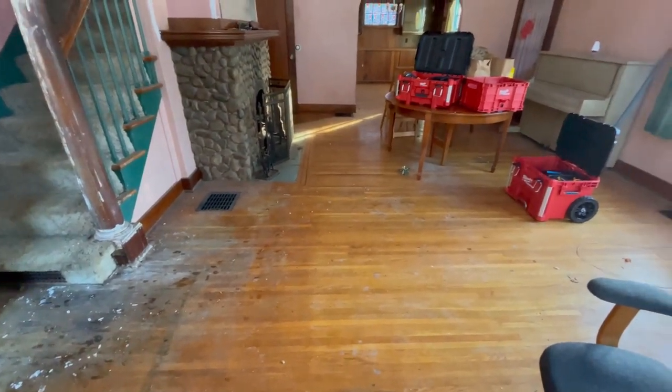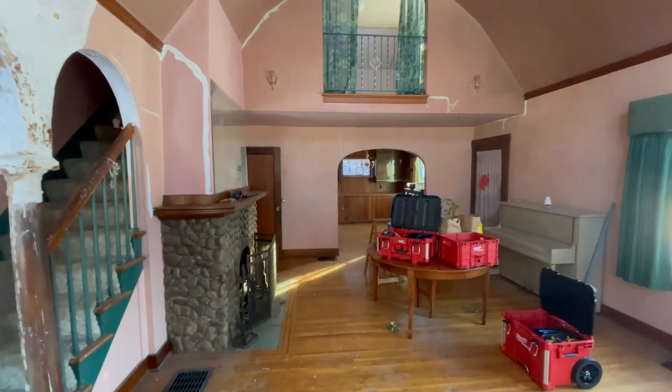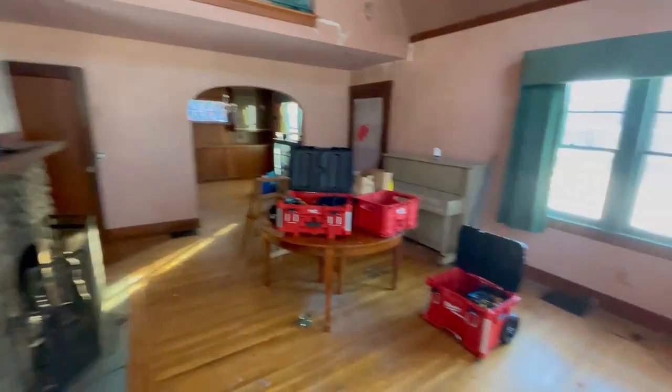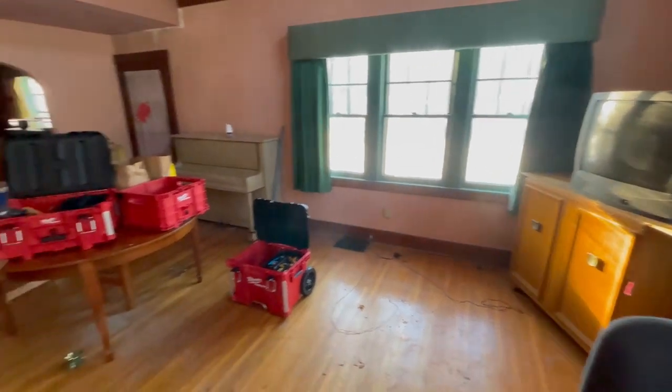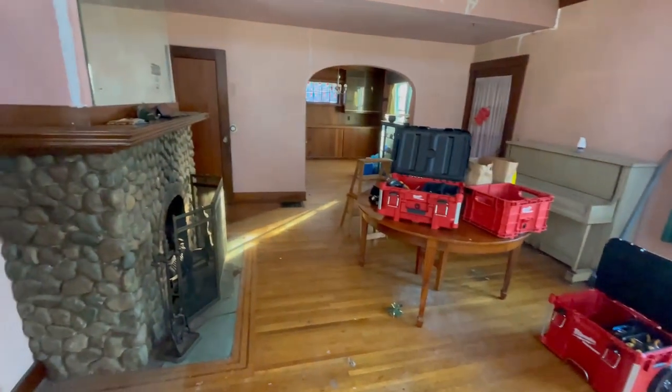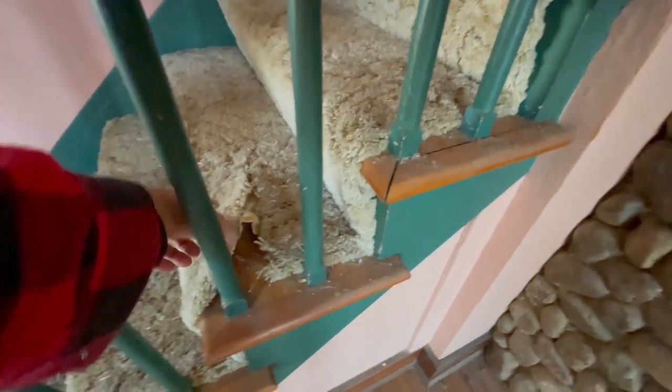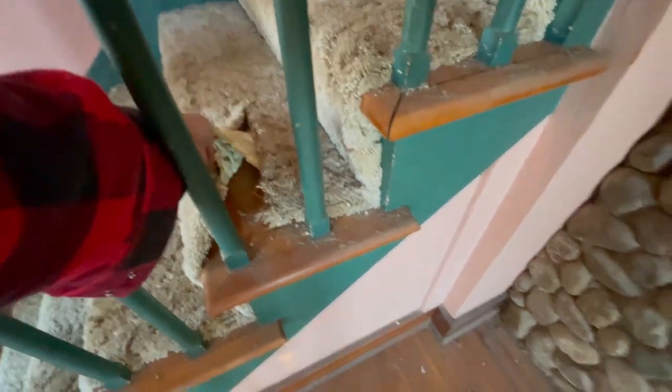Maybe the footage won't be as grainy, though I say that and then didn't turn on any of the lights, so we'll see. There was stuff all over through here. I can't remember if I filmed before or after I cleaned up — I probably filmed before yesterday.